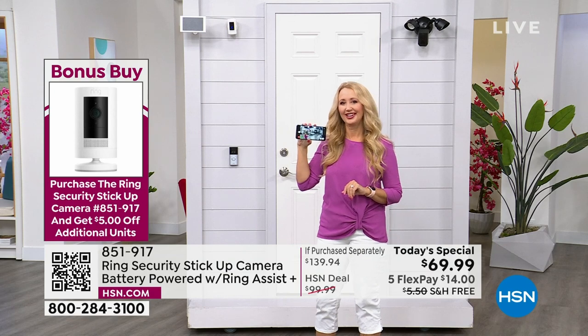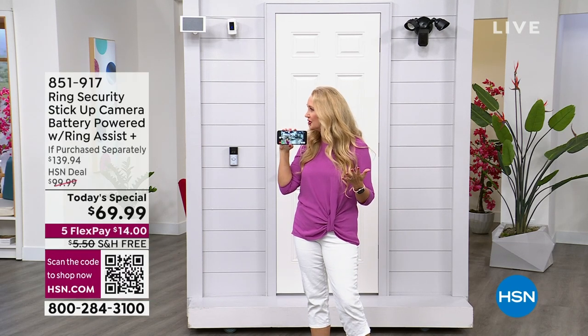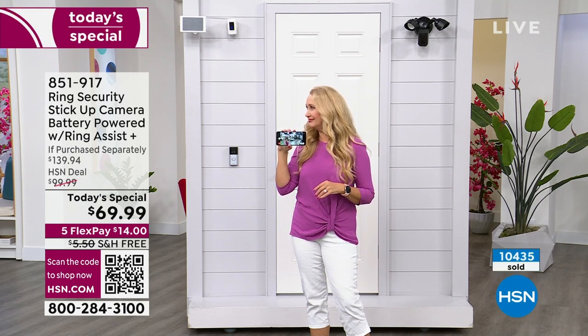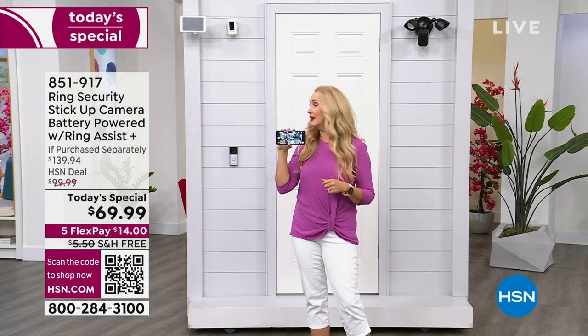Over 10,000 already sold — and I'm not surprised at all. This is such a great offer because traditionally we offer the whole home system and it's hundreds of dollars. But for $14 — right now — you can get started. Maybe it's your carport or the back or the side of your home.